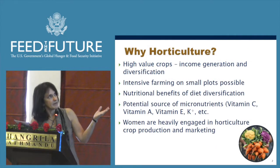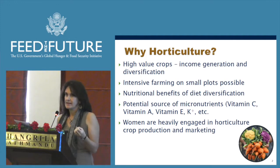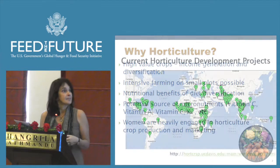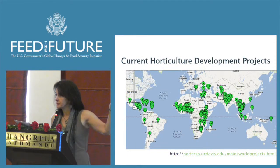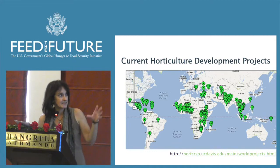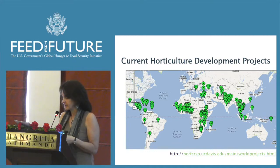We talked about this earlier — why horticulture: the fact that it's a high-value crop, income generation, diet diversity, micronutrients, and also women's crops. Our program has been in many parts of the world in the first four years. We have activities in Central America, Sub-Saharan Africa, and here in Asia.